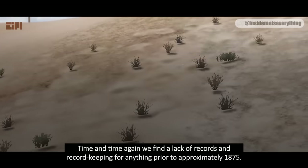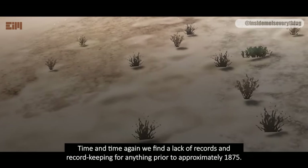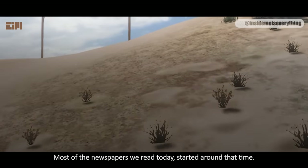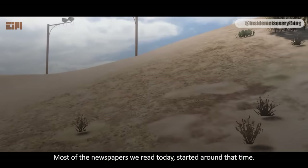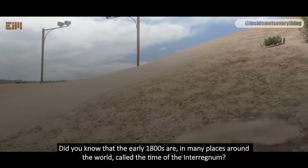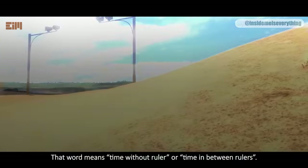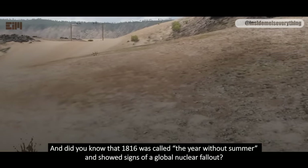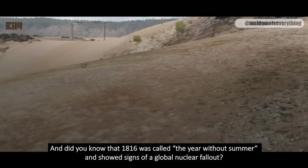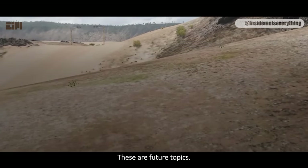Time and time again, we find a lack of records and record keeping for anything prior to approximately 1875 — it's as if time began around then. Most of the newspapers we read today started around that time. Did you know that the early 1800s are, in many places around the world, called the time of the interregnum? That word means time without ruler, or time in between rulers. And did you know that 1816 was called the year without summer, and showed signs of a global nuclear fallout? But I'm getting ahead of myself — these are future topics.